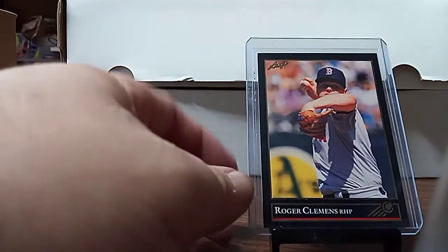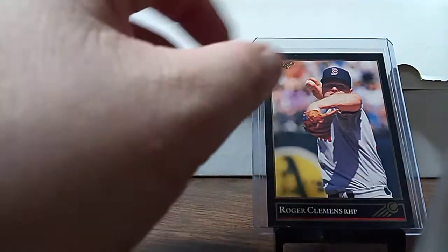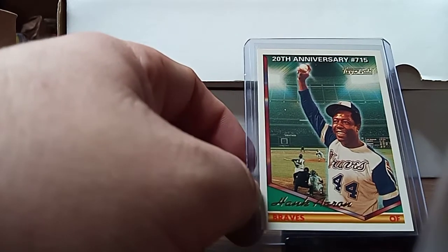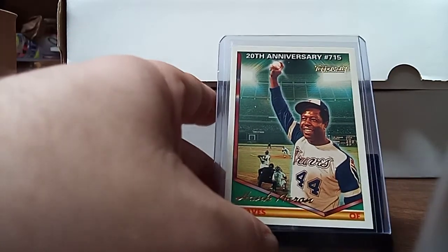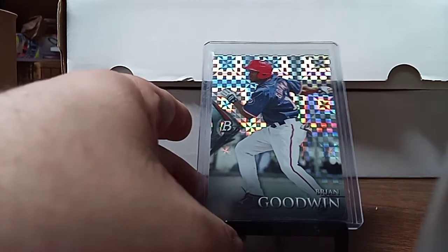I picked this up out of the $0.50 box — a Roger Clemens. I'm putting these together, but it had a bad hit in the corner. Still, it's an insert. You don't hardly ever see these gold Hank Aarons out, especially in the dollar box. I picked this up — I don't know if I needed it for the X-Factor. The X-Factor's Topps of that year, that platinum, so I booked it.